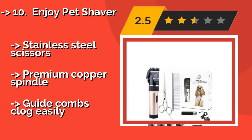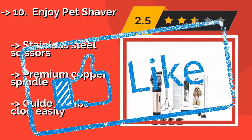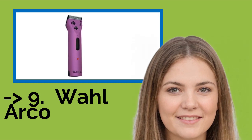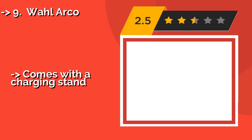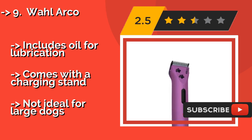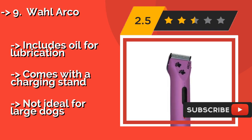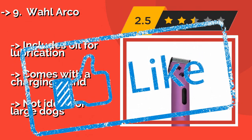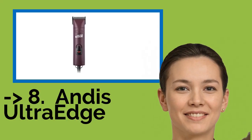9th on the list is the Wahl Arco. Boasting a whimsical design with two paw prints, the Wahl Arco at about $96 is perfect for mobile groomers. Available in five attractive colors, it includes a soft zippered case for easy storage and transport of both its attachments and drop-in rechargeable battery packs. It includes oil for lubrication and comes with a charging stand, but is not ideal for large dogs.